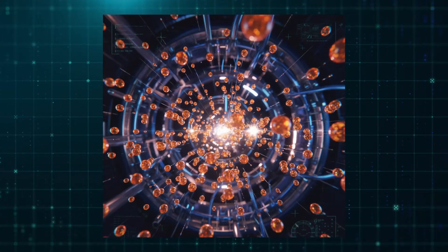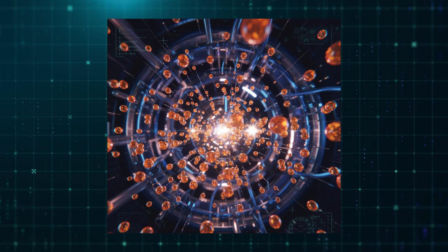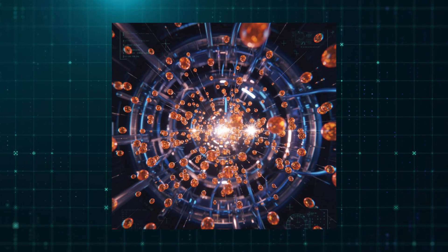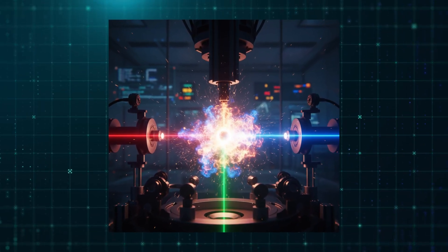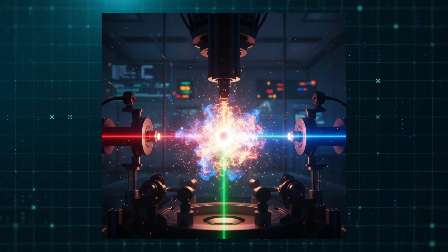Tiny droplets of molten tin, each only 30 microns wide, are fired through a vacuum chamber at high speed. A powerful laser, refined over more than a decade of experimentation, hits each droplet twice.